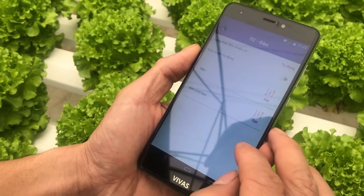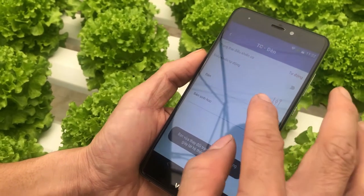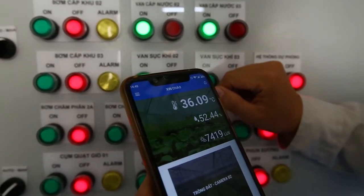The system is verified to operate smartly and stably even in case of an interrupted internet connection. Users in remote locations can still fully control and manage farm operations through mobile applications.